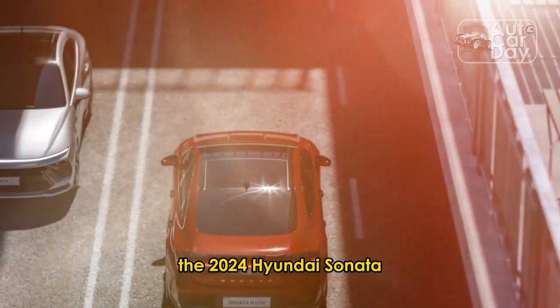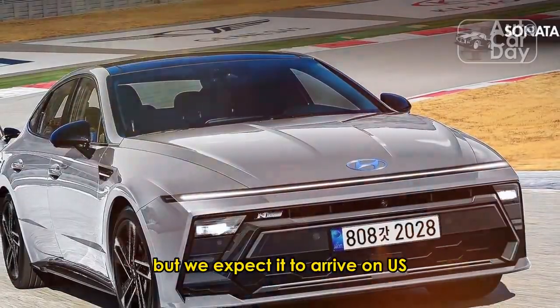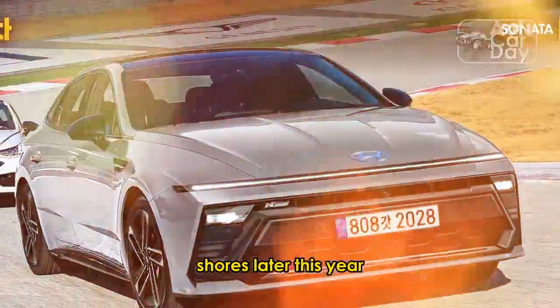We've said wonderful things about the Sonata N-Line, and we hope this model stays the same outside of its snappy new look. The 2024 Hyundai Sonata will debut globally at the Seoul Mobility Show, and we expect it to arrive on U.S. shores later this year.